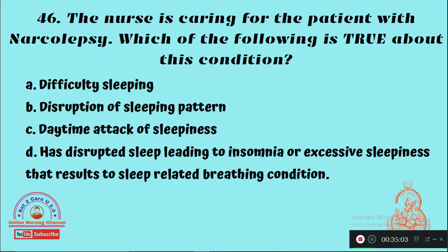Question 46: The nurse is caring for a patient with narcolepsy. Which of the following is true about this condition? Option A: Difficulty sleeping, Option B: Disruption of sleeping pattern, Option C: Daytime attack of sleepiness, Option D: Disturbed sleep leading to insomnia or excessive sleepiness resulting in sleep-related breathing condition. The right answer is Option C — narcolepsy is associated with daytime sleepiness.